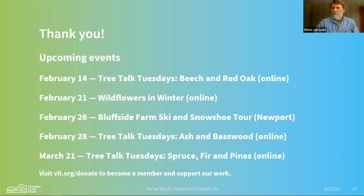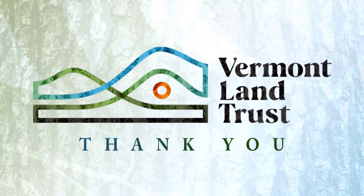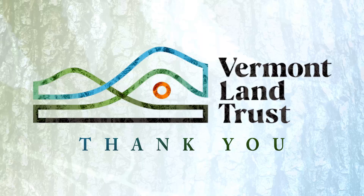We should wrap up there. Please fill out the survey when you leave the webinar — we greatly appreciate any feedback. We hope to see you at the next Tree Talk Tuesday on February 14th. Thanks so much, Jim — I really appreciate you taking the time to be here for this. Take care, everyone.